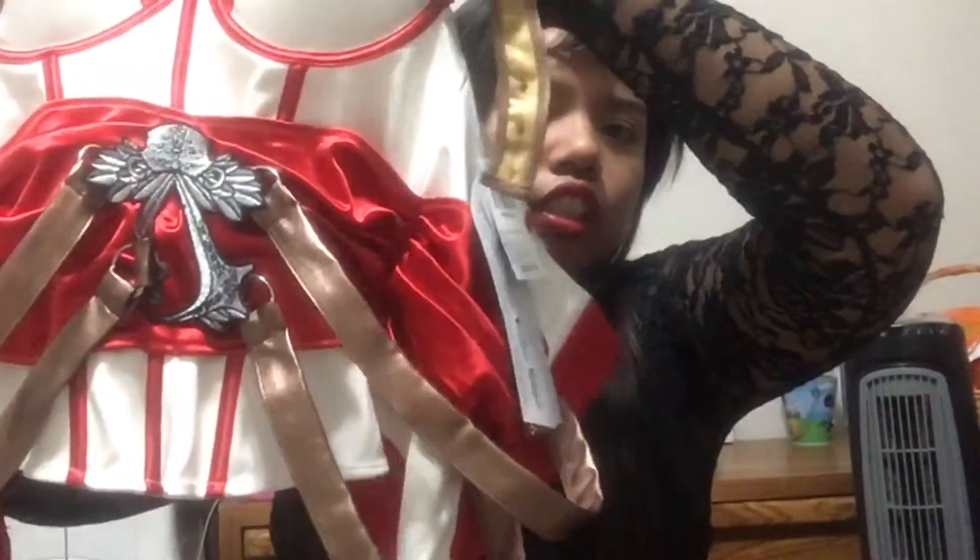Next up is my favorite store of all time — Hot Topic. I did a Hot Topic haul at my sister's channel, linked down below. Since today is Halloween, I'll show you my Halloween costume — I'm going to be the lady version of Assassin's Creed. This is the Assassin's Creed symbol, with a very poofy skirt. This is the back of it, which has lace detailing and the Assassin's Creed logo.